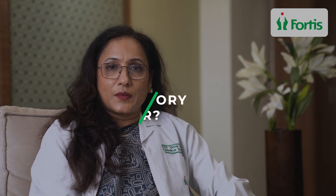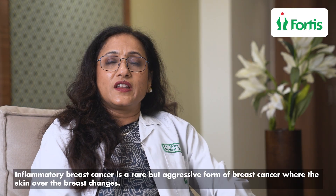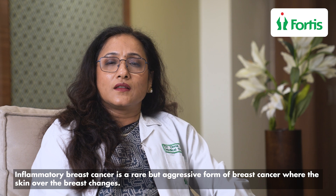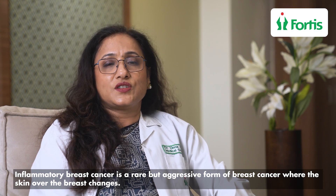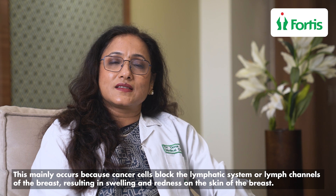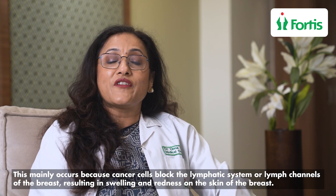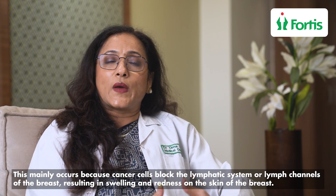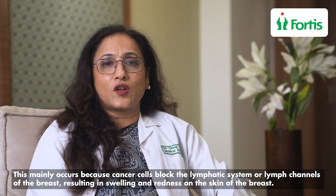So what exactly is inflammatory breast cancer? It is a very rare but aggressive form of breast cancer where the skin over the breast changes. This is mainly because the cancer cells block the lymphatic system or the lymph channels of the breast, causing swelling and redness over the skin of the breast.